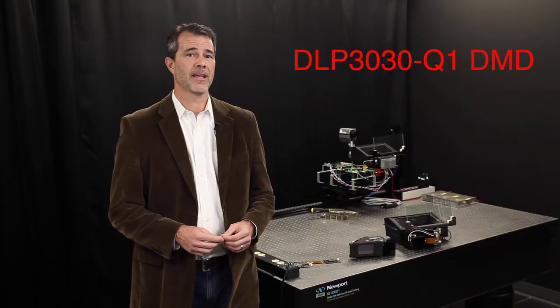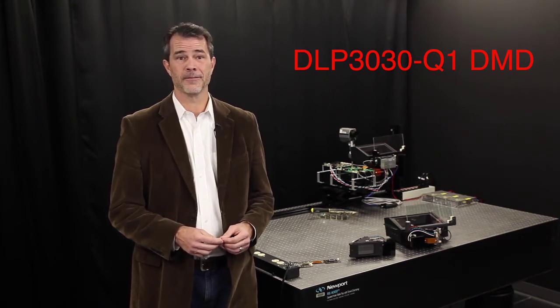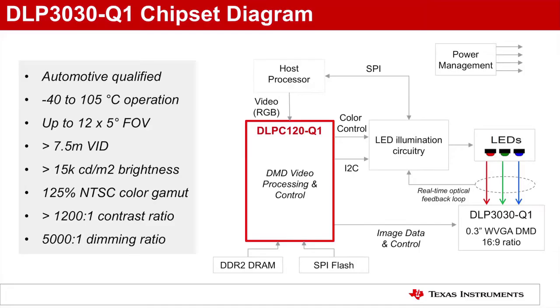The DLP 3030 comes in a reduced footprint hermetically sealed package that enables smaller PDU designs. Operating temperature has been extended from minus 40 to 105 degrees Celsius with no derating in performance. The DLP C120 controller has a 24-bit parallel RGB video interface and provides all the necessary control signals and image processing to drive the DMD at 60 frames per second.